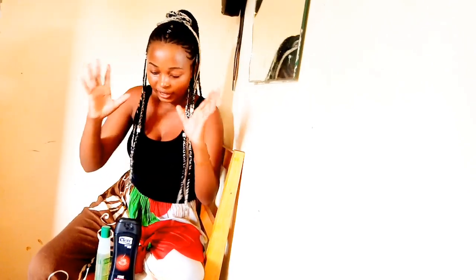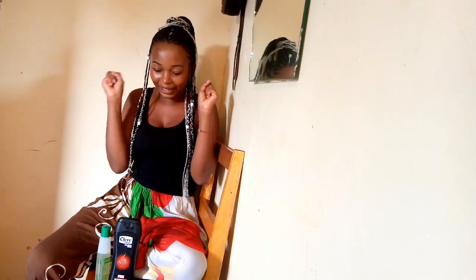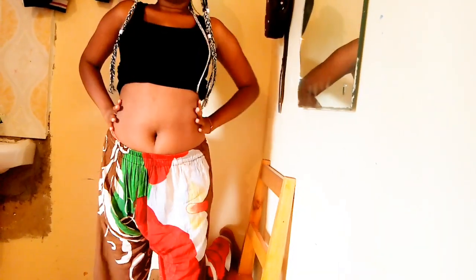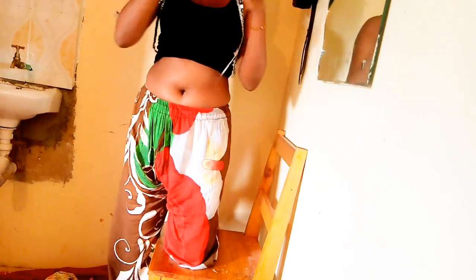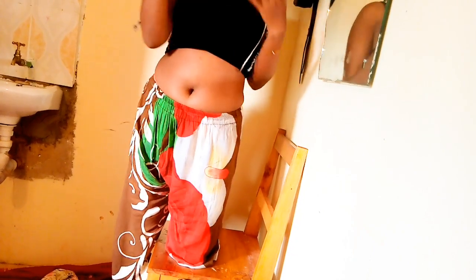Before we continue, I want to show you how my belly looks right now. It's big but I love it — I just want to lose a few inches before the bikini shoot. So this is my belly, you guys. You can see how it looks. Just stay tuned so you can know if this method really works and if it might be helpful to you.